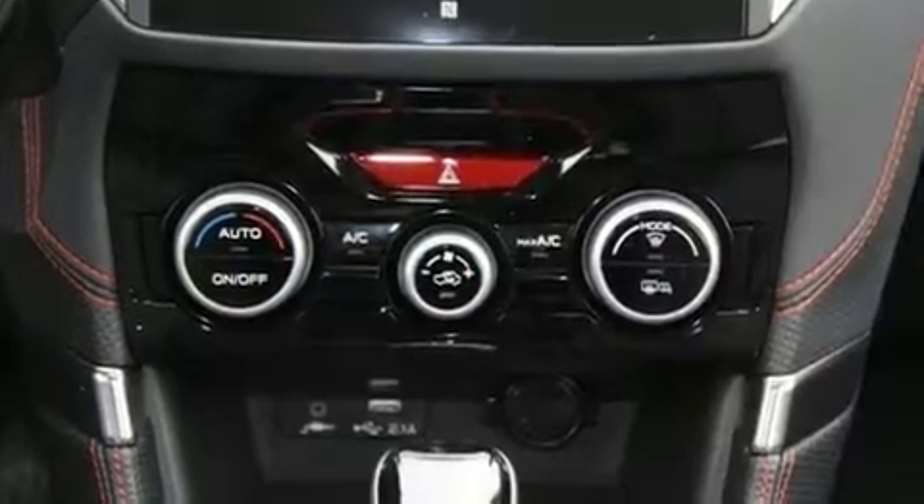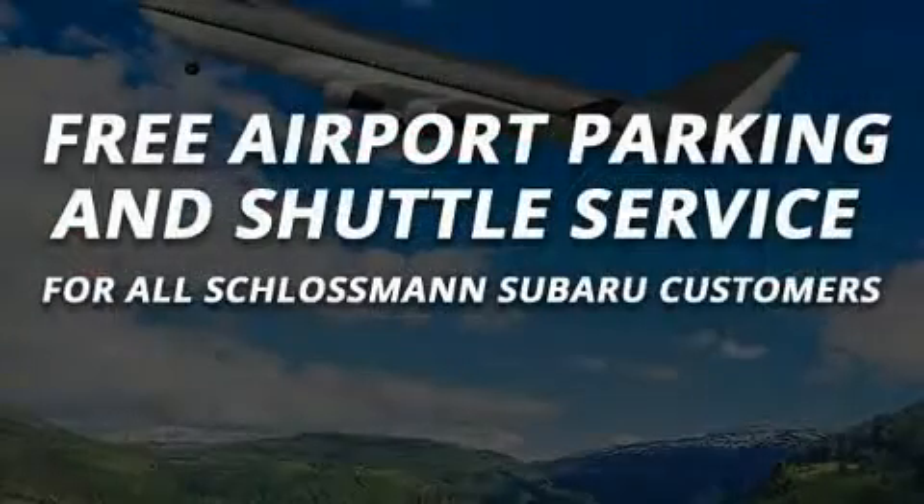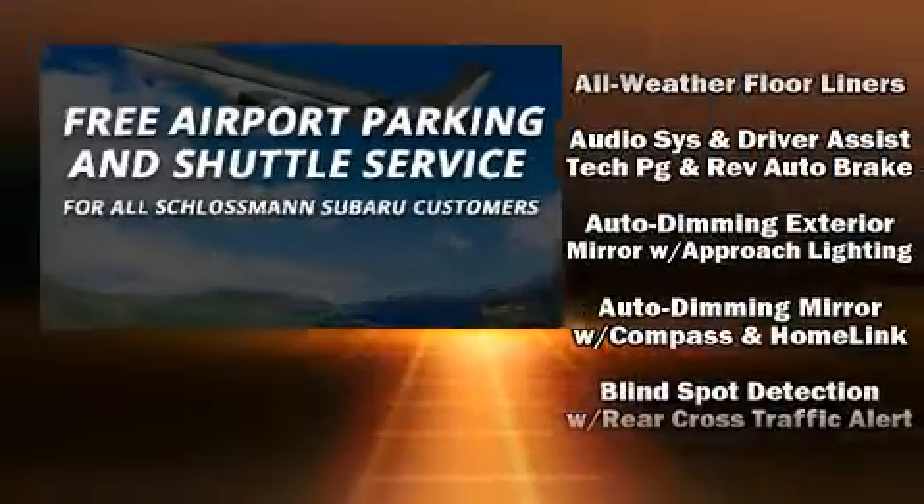Traction control, brake assist, ignition disabling, an emergency communication system, and four-wheel disc brakes with ABS.